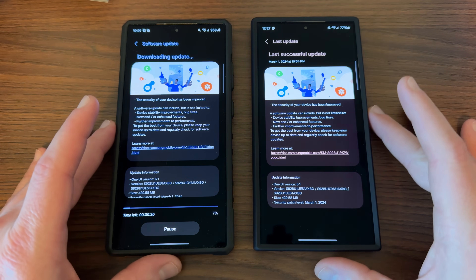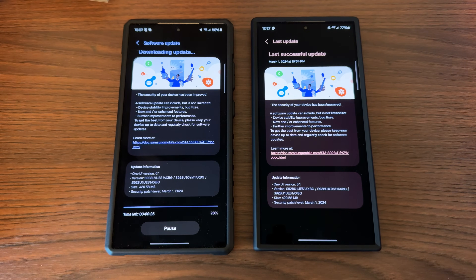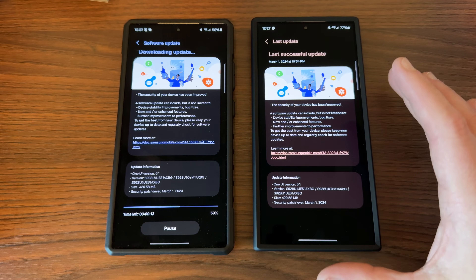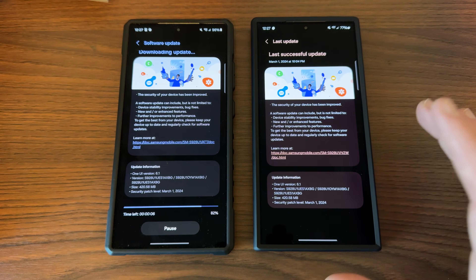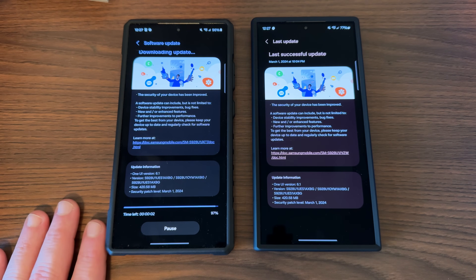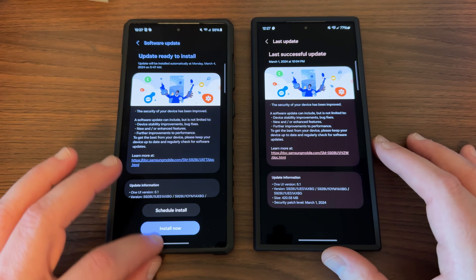You should go ahead and check it. If you do have the update available, it should be on the unlocked models in the U.S. Device stability improvements, new or enhanced features, further improvements. From all intents and purposes, it seems like this one is mostly a security patch update. Samsung hasn't said explicitly there are any new features in here, but I will tell you I've noticed a couple of things. They do this pretty much every month and push out security and bug fixes — I'll install that after the video.